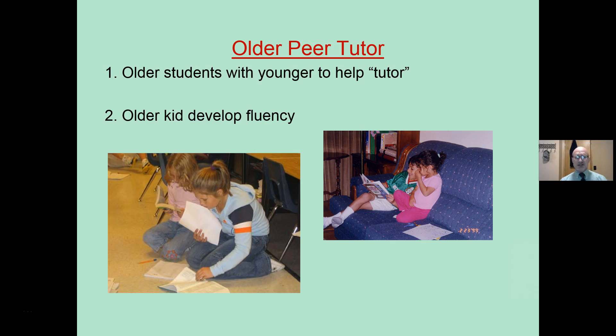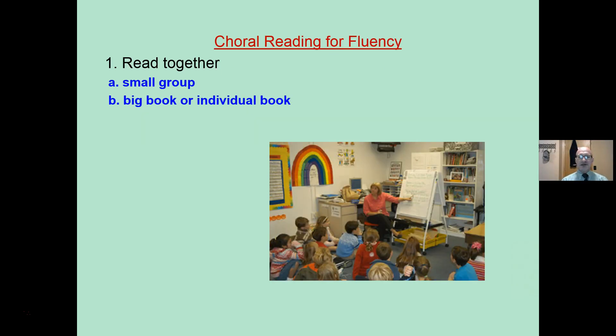And of course, the older peer tutor. Older students work with younger students to help tutor or to read the book with them. It develops fluency for the older reader because it gives them an excuse to read books at their independent level and below. With reading practice, students should be reading books at their independent level and below to develop reading fluency — they should not be reading hard books.